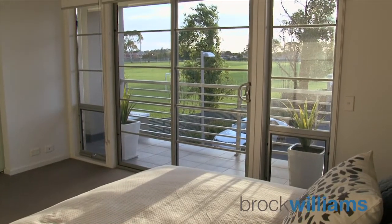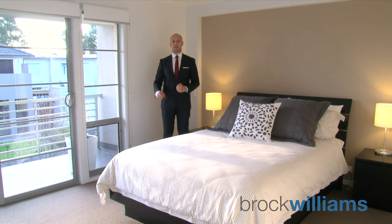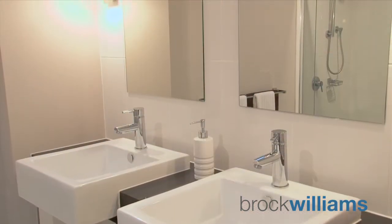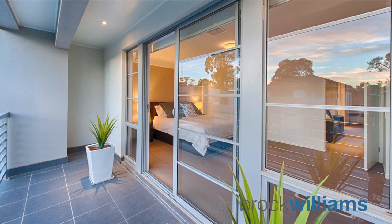This opulent master bedroom is sure to suit the premium buyer who commands the very best of everything, and it quite literally has everything — from a spacious walk-in robe to an ensuite with his and her basins, and also a seamless, beautiful balcony overlooking the park.